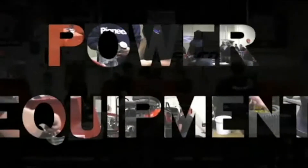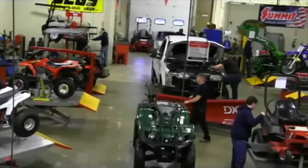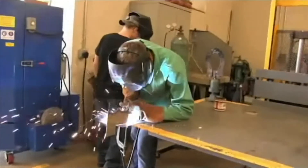This is the Power Equipment Mechanics Program at Pioneer Career and Technology Center. The demand is high to service motorcycles, dirt bikes, ATVs, lawn and garden equipment and more.